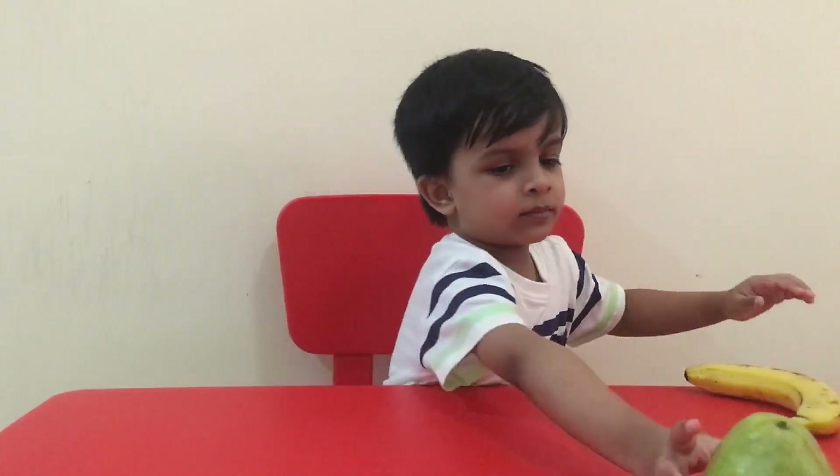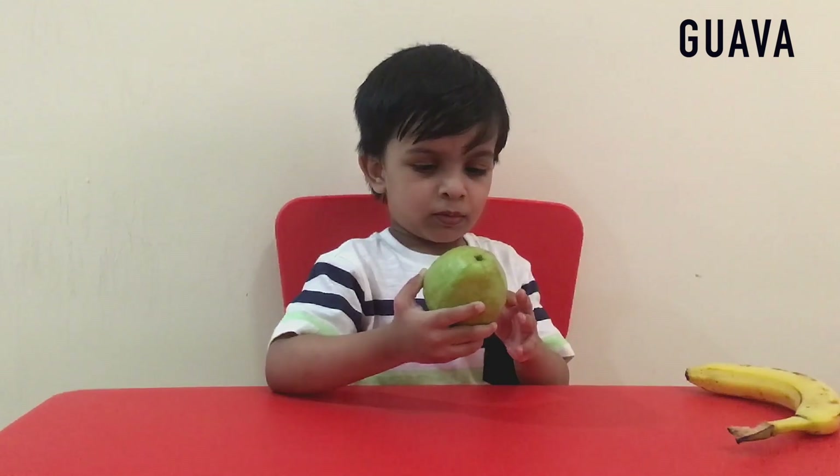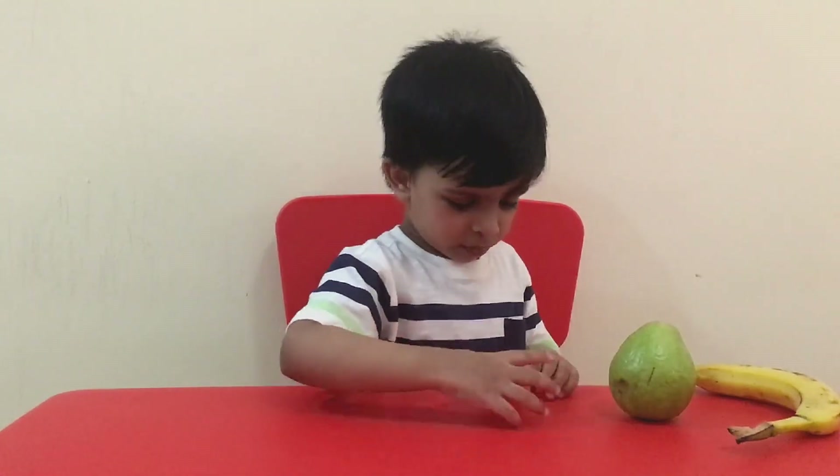What fruit is this? Gorilla. What color is it? Green, green. Yes, I forgot, I don't know.